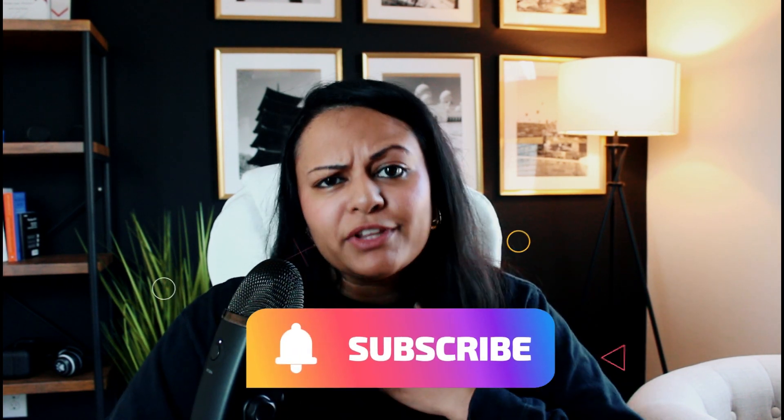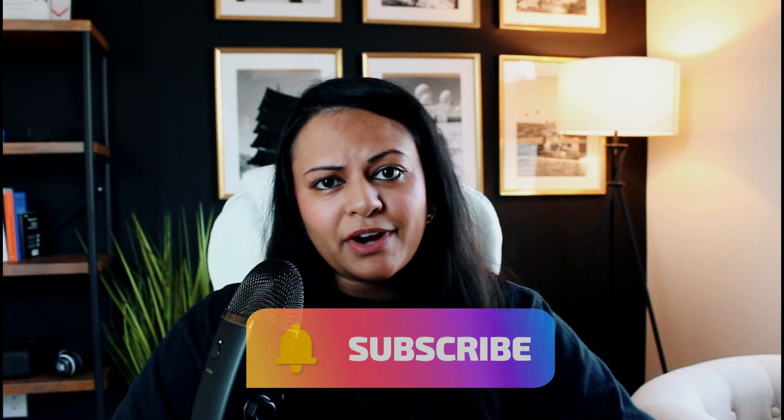Now that you know what an emergency fund is and why it's so important, let's get into how you can actually start building your emergency fund. If you're getting any value from this video, it would mean a lot to me if you hit that red subscribe button so you'll be notified anytime I upload similar videos.